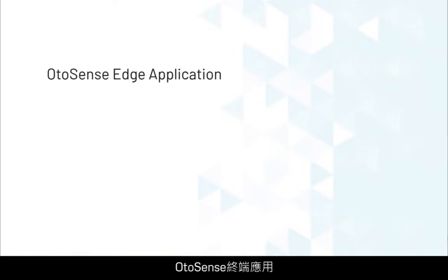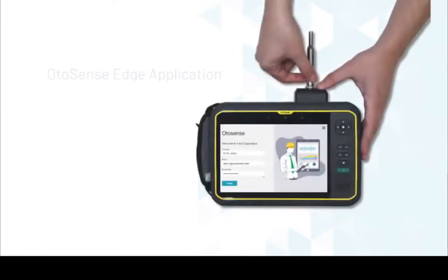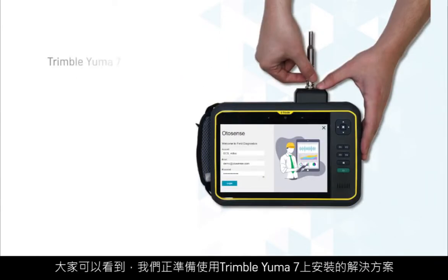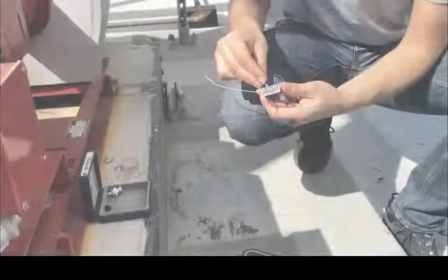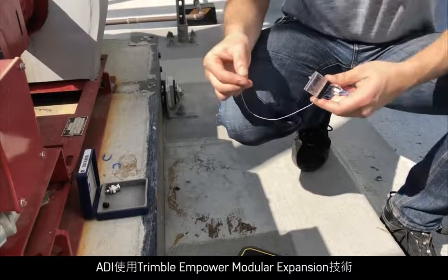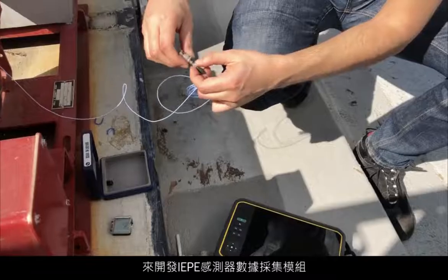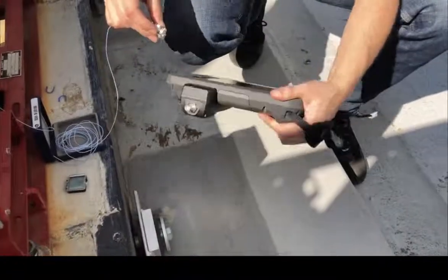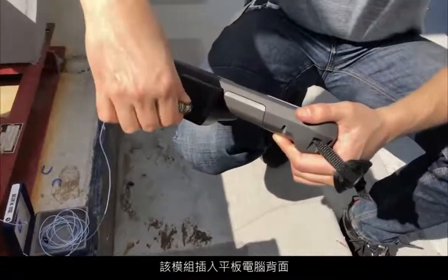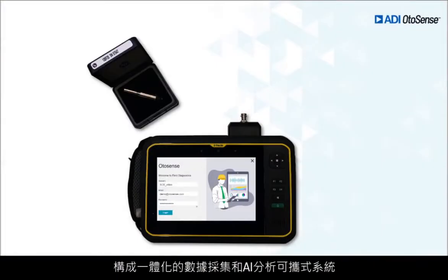OtoSense Edge application can be installed on any Linux or Windows 10 tablet or laptop. Here you see our ready-to-use solution implemented on Trimble's Yuma 7, a ruggedized tablet certified IP65 and IP68. ADI has leveraged the Trimble Empower Modular Expansion technology to develop an IEP sensor data acquisition module, which allows compatibility with most industrial-grade acoustic and vibration sensors. The module is plugged into the back of the tablet, making it an all-in-one portable system for data acquisition and AI analysis.